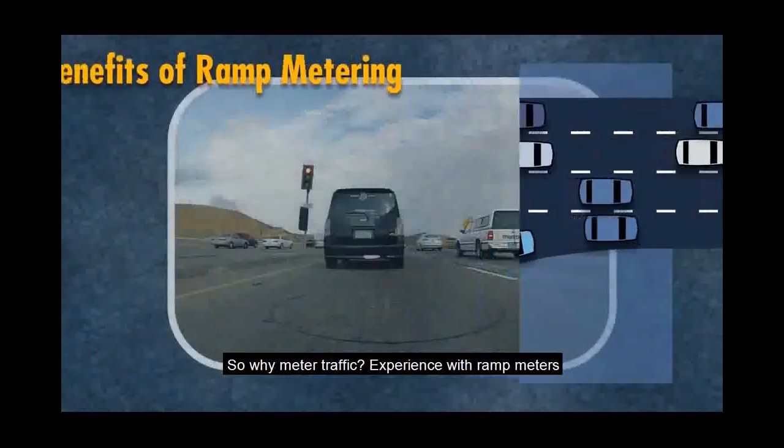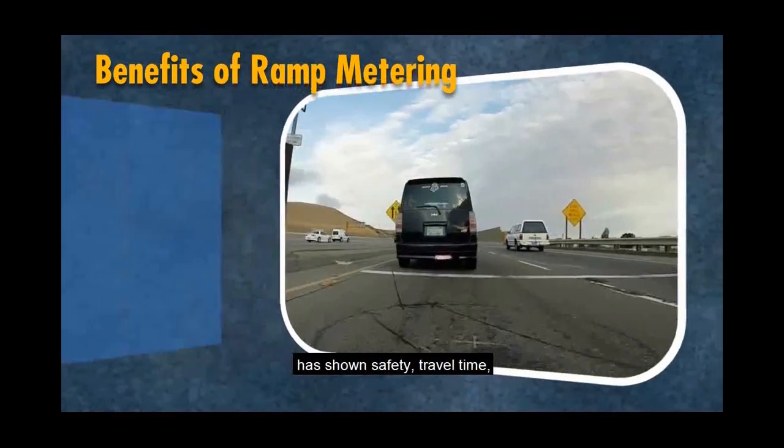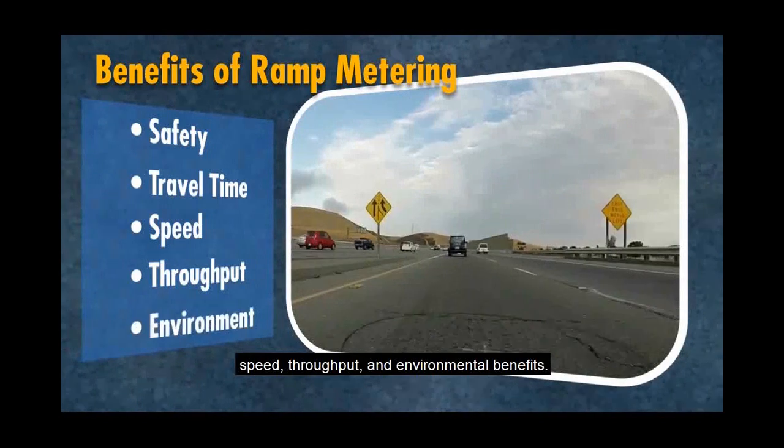So why meter traffic? Experience with ramp meters in the Bay Area and elsewhere in the country has shown safety, travel time, speed, throughput, and environmental benefits.